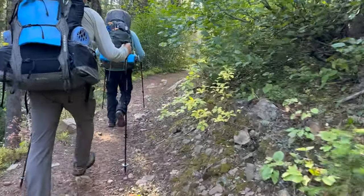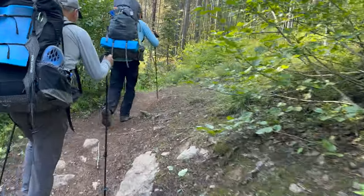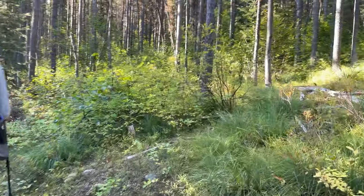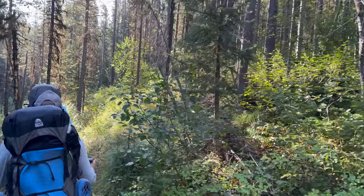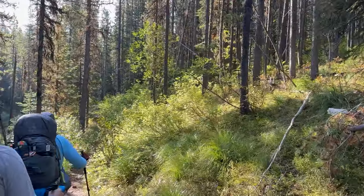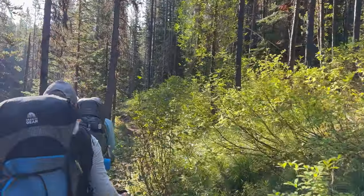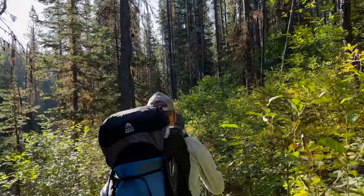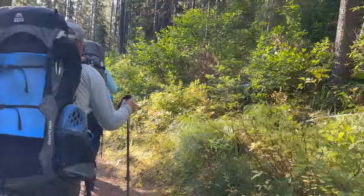We're wandering down the river. We'll enter the burn at some point, which will open up the views but also expose us to the heat — which is why we wanted to get out early. Anywhere we camp tonight randomly by the bridge is going to be exposed too. Gorgeous morning though — nice chilly night, which is really nice after a hot day. Rinse and repeat.